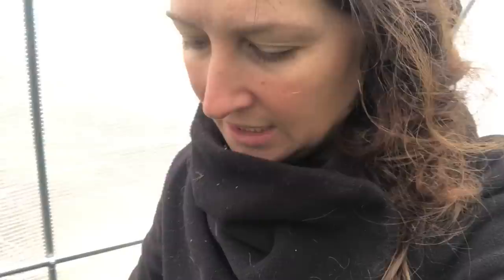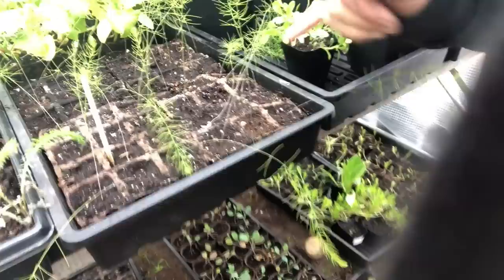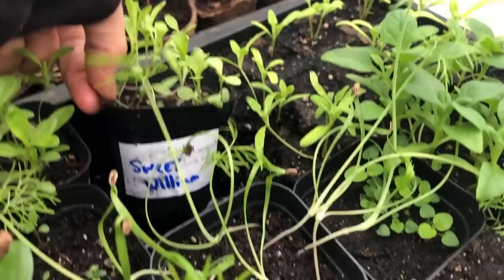We have Brussels sprouts, cabbage, kale, broccoli, fennel, eggplants, zucchinis, lots of sweet William, poppies, and asparagus — a beautiful patch I started from seed that's doing really well. All of it needs to go outside and be potted up. Each one needs to go into a bigger pot with lots of manure. The way I do my gardening is I start everything in little pod thingies, and then when they reach a certain stage I pot them up into something bigger.